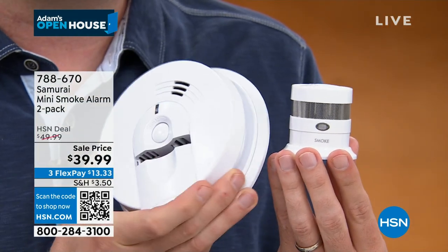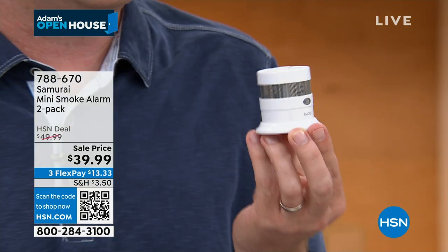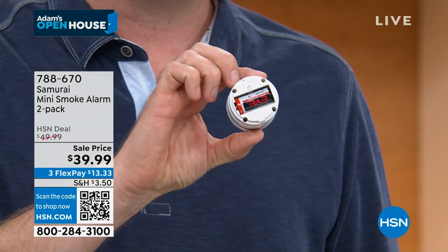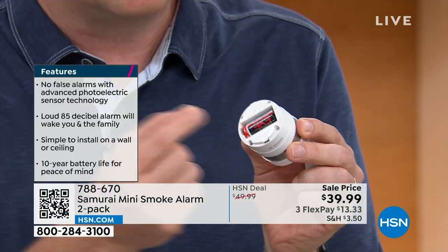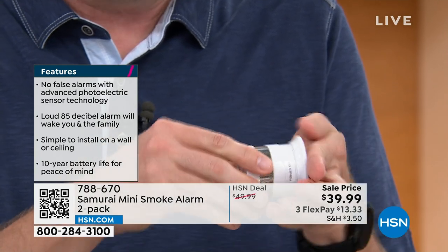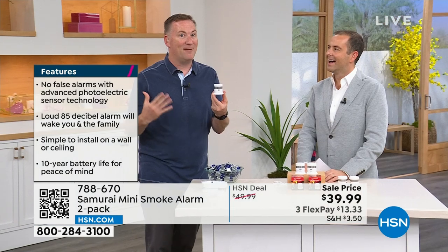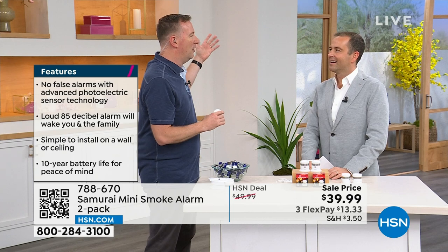The 10-year battery is built right in. The traditional detector has a huge compartment because you change that battery every six months. With the Samurai, you never change the battery - just tap the test button every six months. When you first receive it, the battery is already inside. Pull the little plastic tab to start day one, mount it to the base until it clicks, then test it - you'll hear the loud 85-decibel sound. Mount it on the wall or ceiling and you have 10 years of peace of mind. The host confirms having Samurai smoke detectors in his own home.